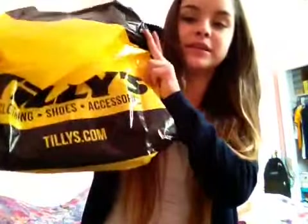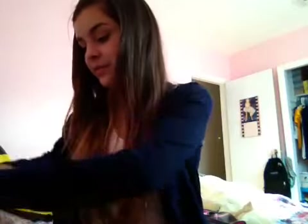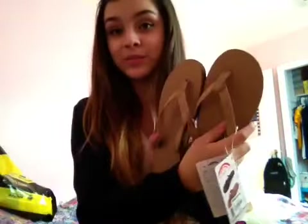I got them from Tilly's, and they were $48.99 — so like $50 for these. You guys might think that's a lot for a pair of sandals, but they're really good quality and I've heard from people that they last lots and lots of time.